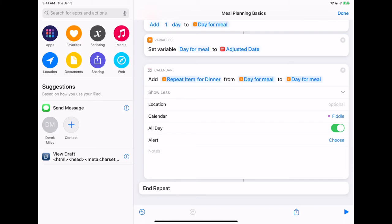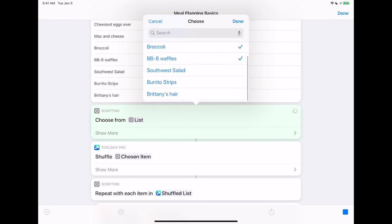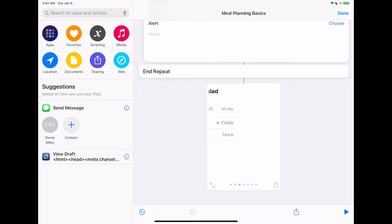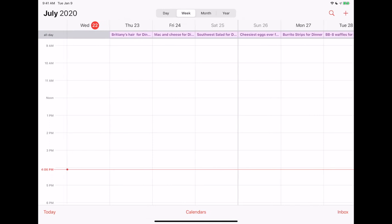Should we try it out? Moment of truth. I'm going to select broccoli, the cheesiest eggs ever, BB-8 waffles, burrito strips, and mac and cheese — I basically have to pick all of them, so I pick all of them. Hit done. It's going to shuffle them all up and it's showing me the different meals. You're only going to see this preview if you actually have the shortcut open while you're running it. Let's take a look at my calendar and see what's there. Here are my different dinners on each day of the week. We did it — now everybody knows what you're having for dinner. No complaints.